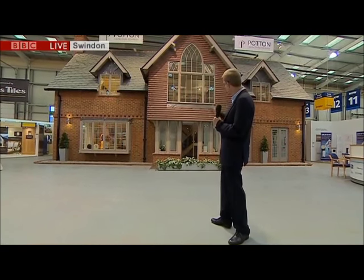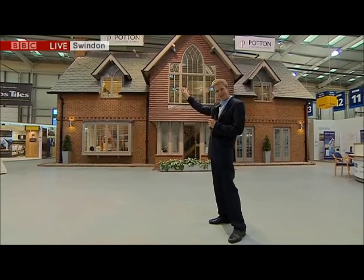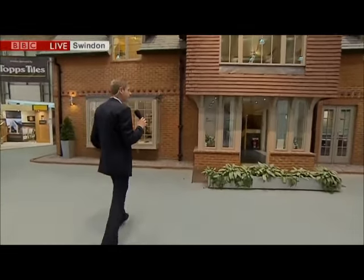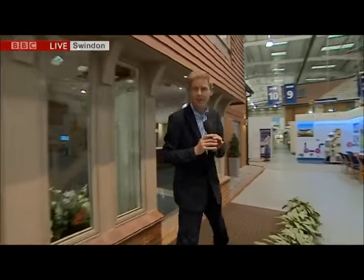Dave, I guess you've got to be pretty good at DIY before you start thinking about building your own place. I don't know, David, look what I knocked up this afternoon — nice little gable window there, beautiful slate roof, isn't that swanky? But come and have a look inside, because joking apart, the whole point of this place — the National Self-Build Centre in Swindon — is to show people how they can do it themselves.